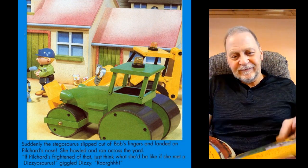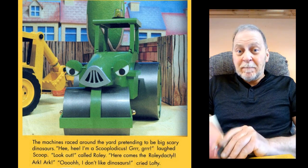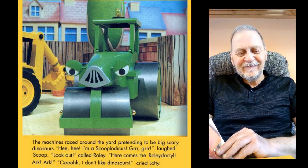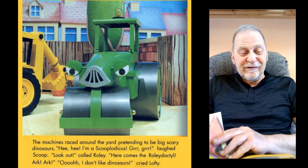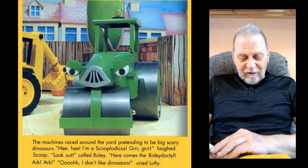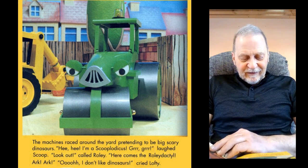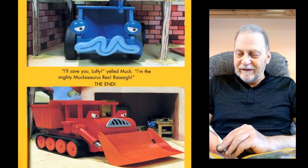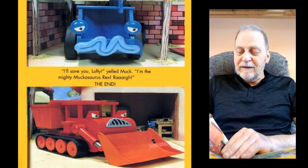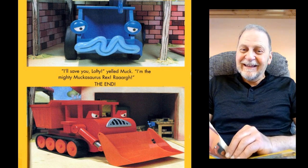"Roar!" The machines raced around the yard, pretending to be big scary dinosaurs. "Hee hee, I'm a Scooplodicus. Grr, grr," laughed Scoop. "Look out," called Roly. "Here comes a Roly-dactyl. Ark, ark." "Ooh, I don't like dinosaurs," cried Lofty. "I'll save you, Lofty," said Muck. "I'm the mighty Muckasaurus Rex. Raar!" The end.